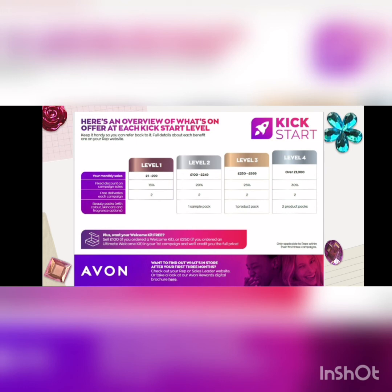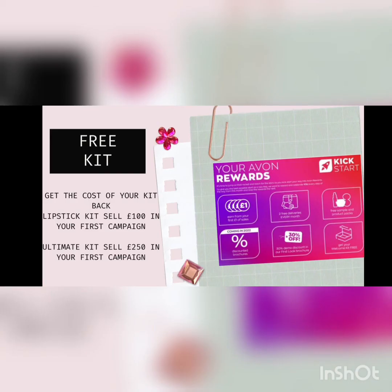Don't forget, as a new representative, you can also get the cost of your welcome kit back. That means if you joined and you ordered the Lipstick Welcome Kit and you sell £100, you get the cost of that kit back. If you sell £250 and joined with the Ultimate Kit, you get the cost of that kit back.